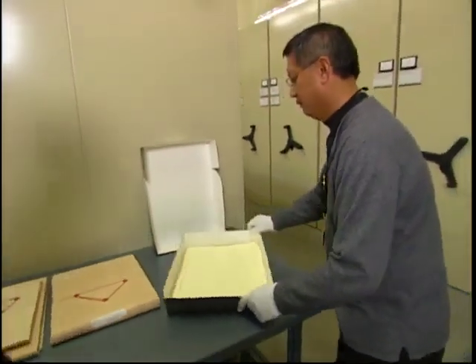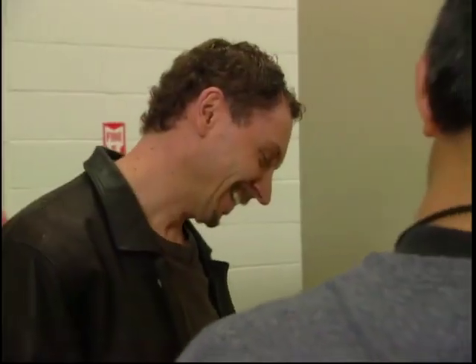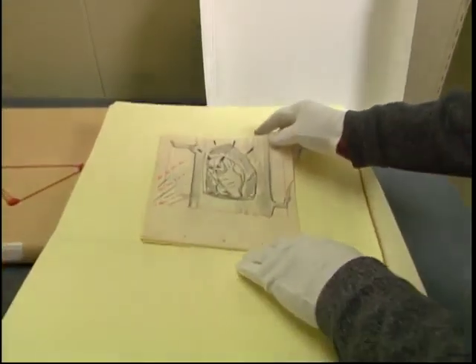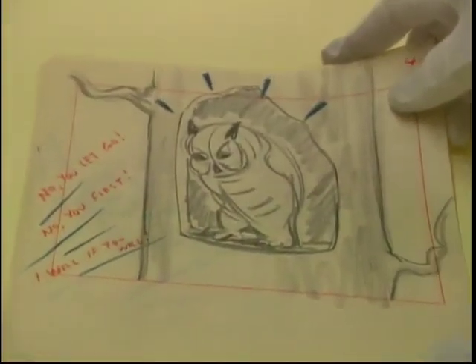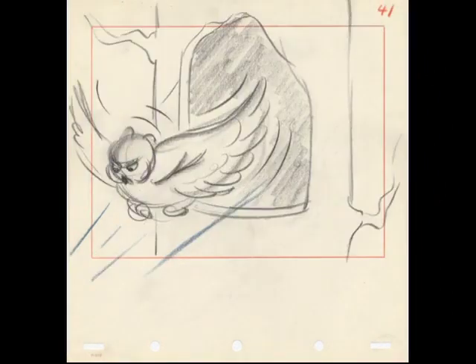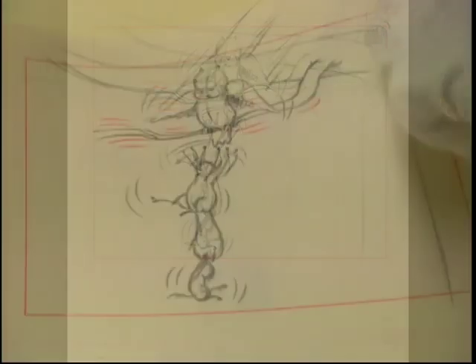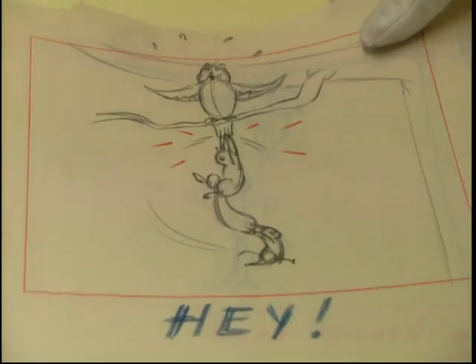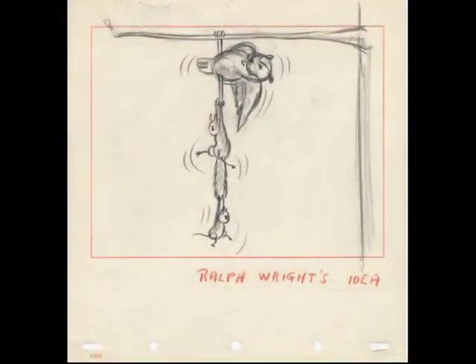Here are the story sketches. So these are actual sketches that were not used for the final film? That's correct. They were trying to do a lot of work with a chipmunk and a squirrel, and this is one of the gags that they were working on. The owl is listening to them, and then the owl flies down to find out what the racket is all about. As the owl lands, it looks like it upsets their balance a bit — they're barely hanging on. Now to the owl's tail over here. This seems to be a particular artist's idea, because it says Ralph Wright's idea.